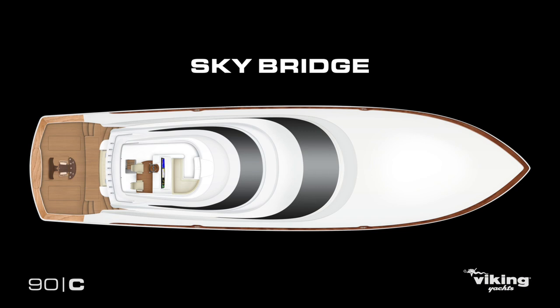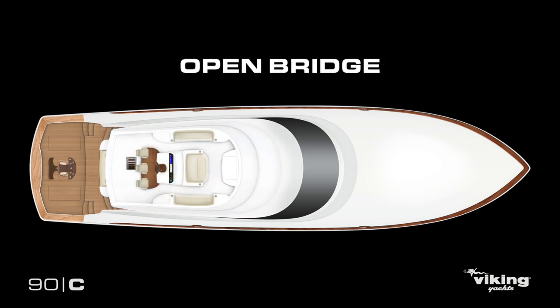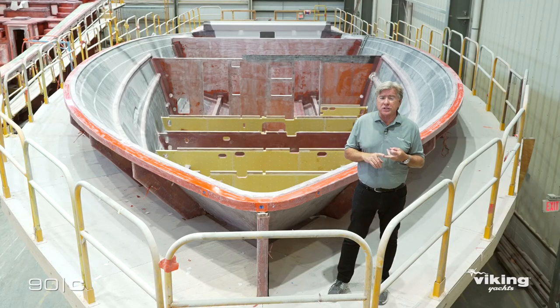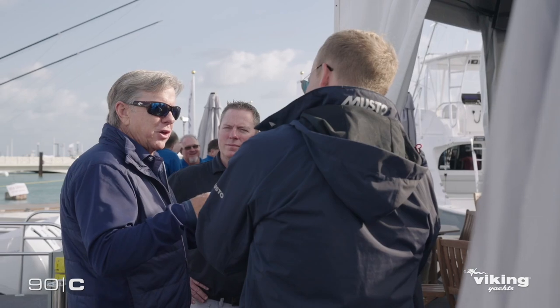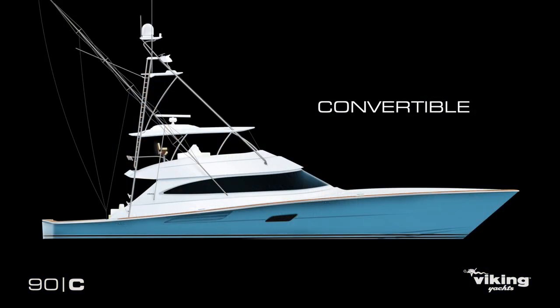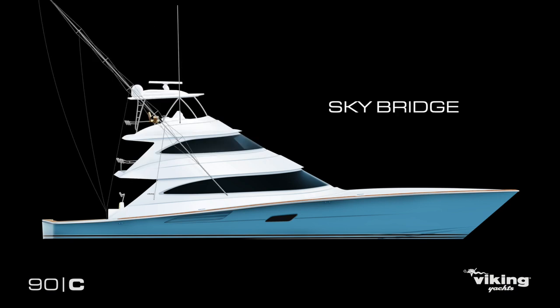Over the next nine months you will follow additional episodes of how to build a better boat with Lonnie Rutt, David Wilson, and the rest of our design and manufacturing staff. This will all happen as the boat goes down our production line and eventually makes its world debut at the 2023 Miami International Boat Show. Please stay tuned as we tell you the story of the new Viking 90.